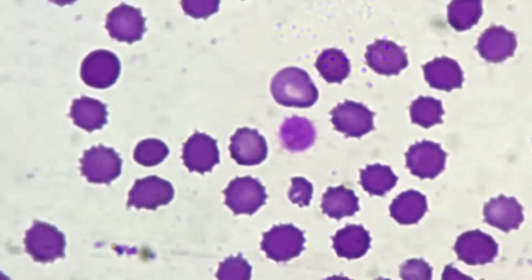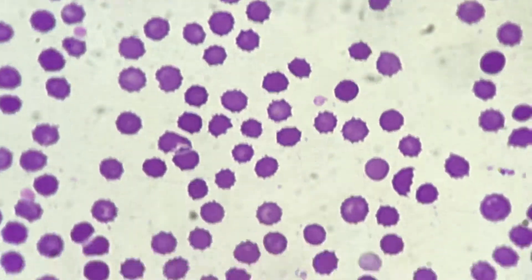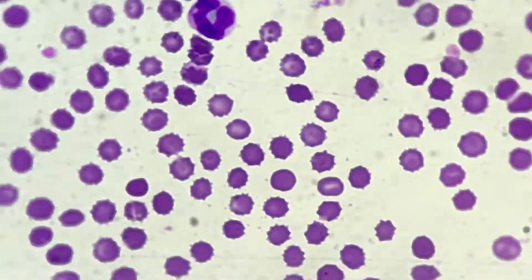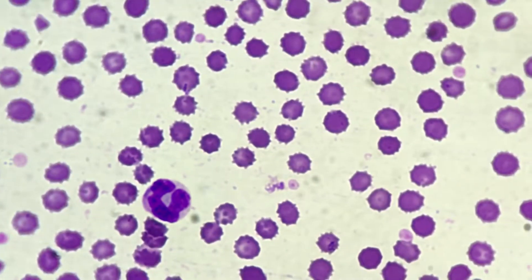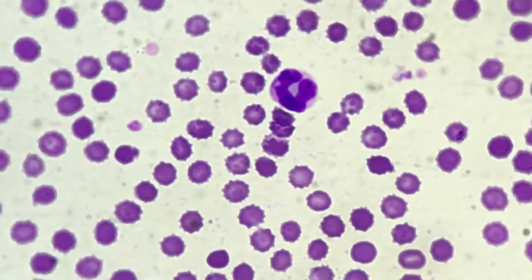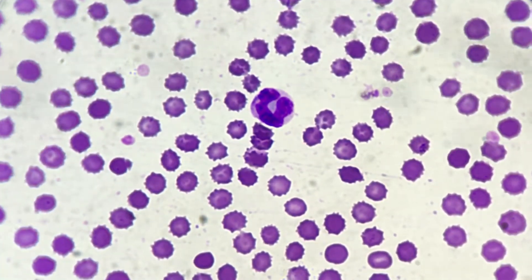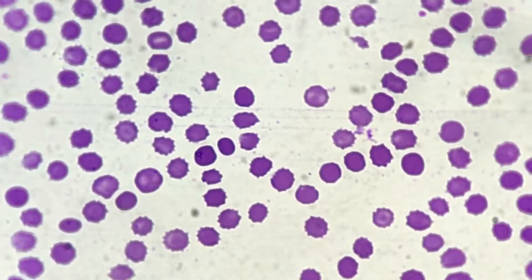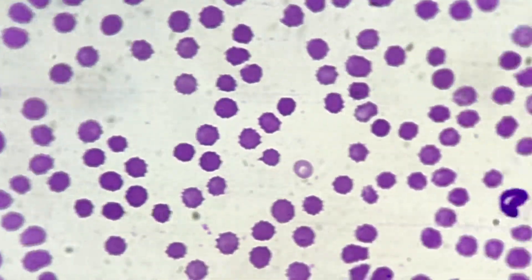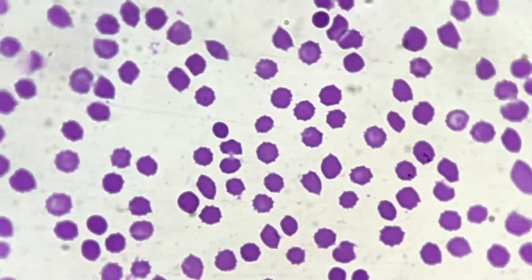You can also see some large platelets and some fragmented erythrocytes, but predominantly you are seeing echinocytes and some toxic changes in neutrophils. These changes directly correlate with snake envenomation.